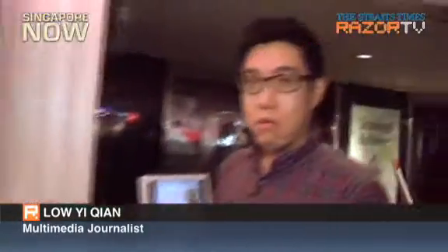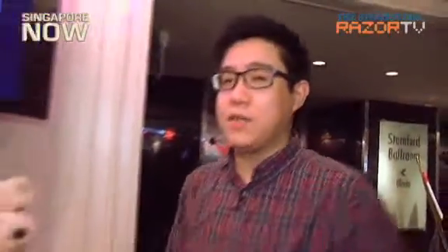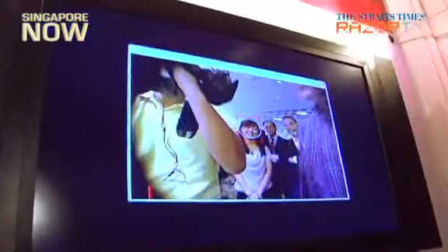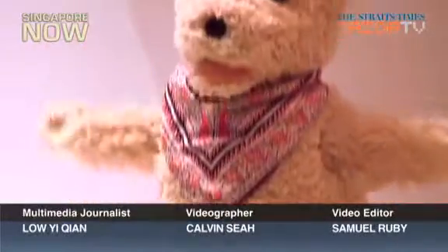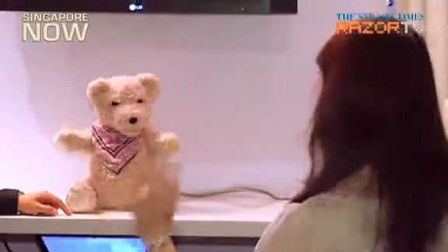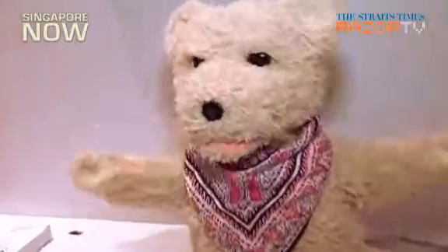Don't touch me! Do you hear that? That is my new friend the Fujitsu Bear and he obviously has a mind of his own. Meet the Fujitsu Bear, an interactive robot that can perform more than 300 different reactions such as waving, sneezing, laughing, and even crying.